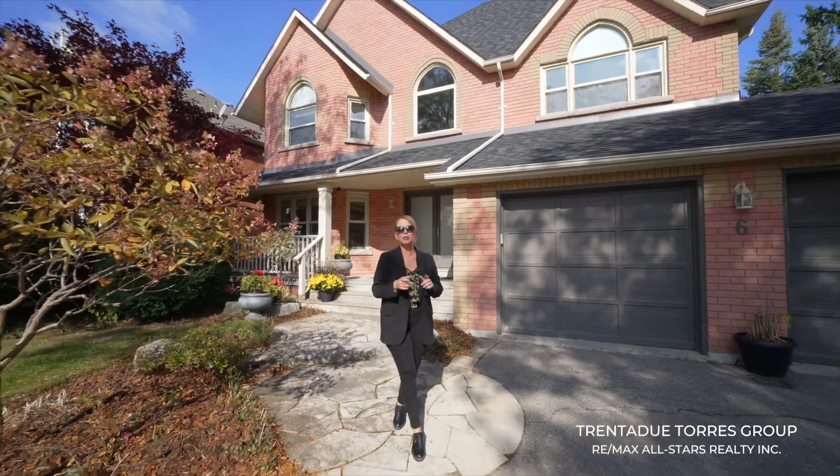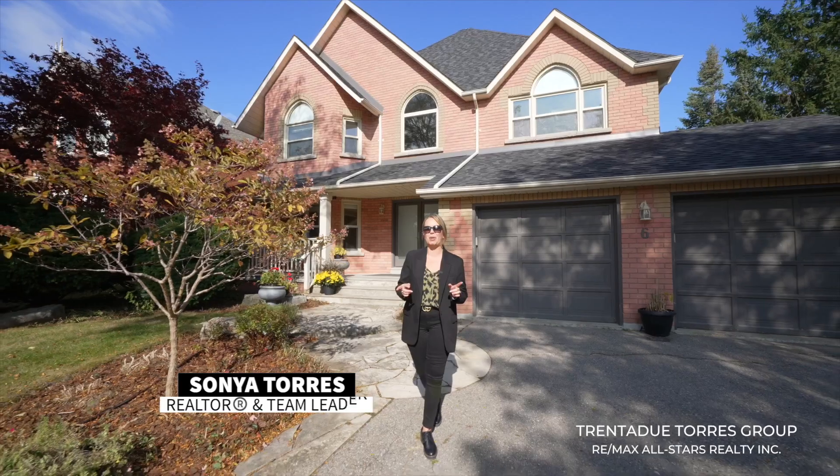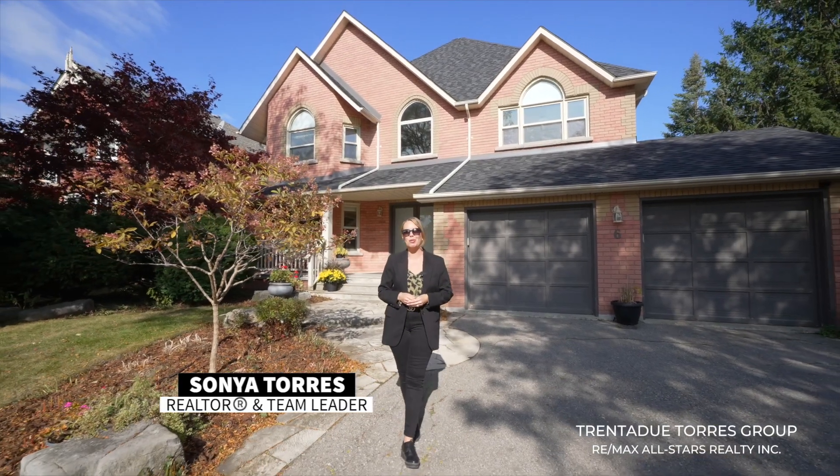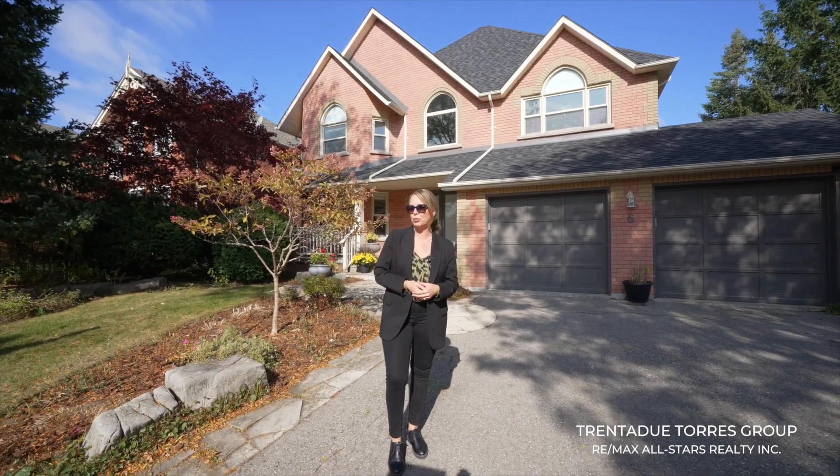Thank you for joining us as we welcome you to Six Bombay Court. We are excited to bring this new listing to market. A jewel located in Oak Ridges, this home sits tucked away at the end of a private court with seven other beautiful homes.